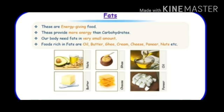Fats are also energy giving foods. These provide more energy than carbohydrates, but our body needs fats in very small amount. Foods rich in fats are oil, butter, ghee, cream, cheese, paneer, and nuts. These are all energy giving foods in the form of fats and our body needs fats in very less quantity.